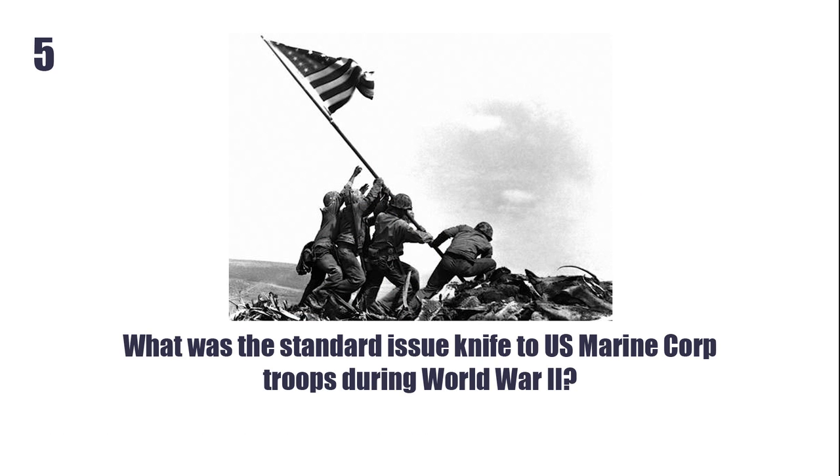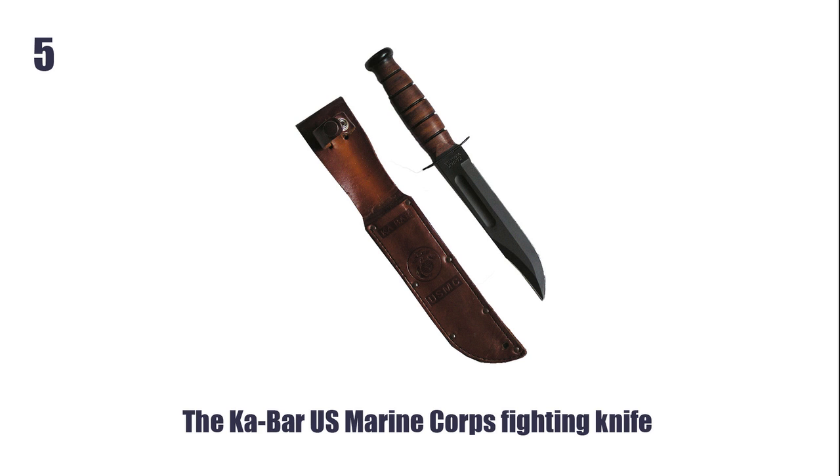What was this standard issue knife to US Marine troops during World War II? The K-Bar US Marine Corps Fighting Knife.